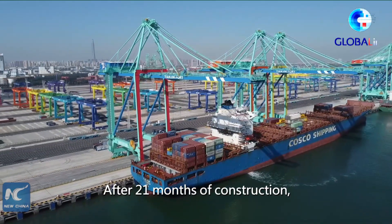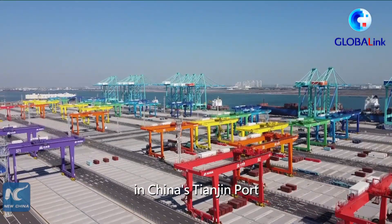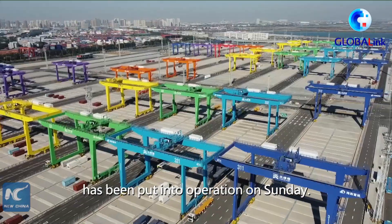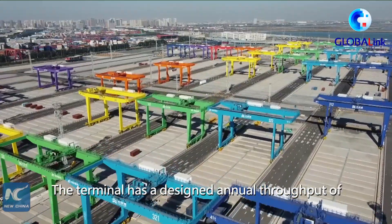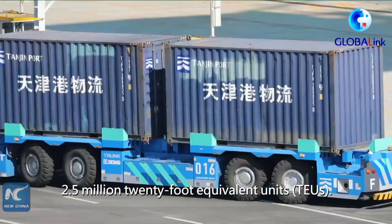After 21 months of construction, the world's first smart zero-carbon container terminal in China's Tianjin port has been put into operation on Sunday. The terminal has a designed annual throughput of 2.5 million 20-foot equivalent units.